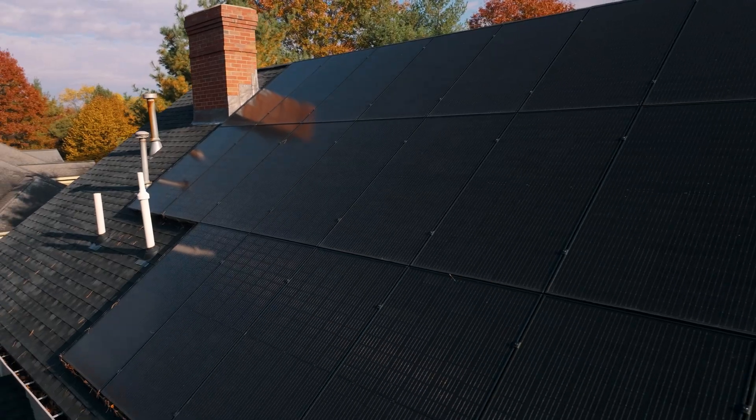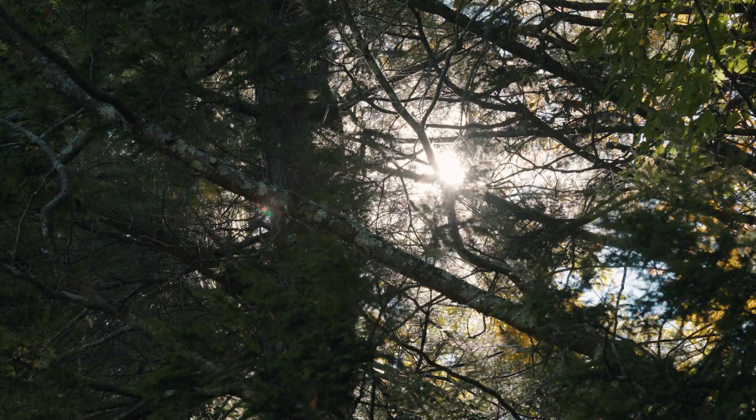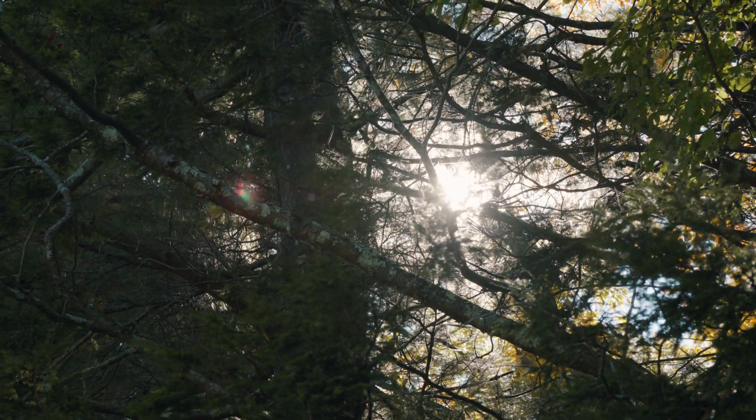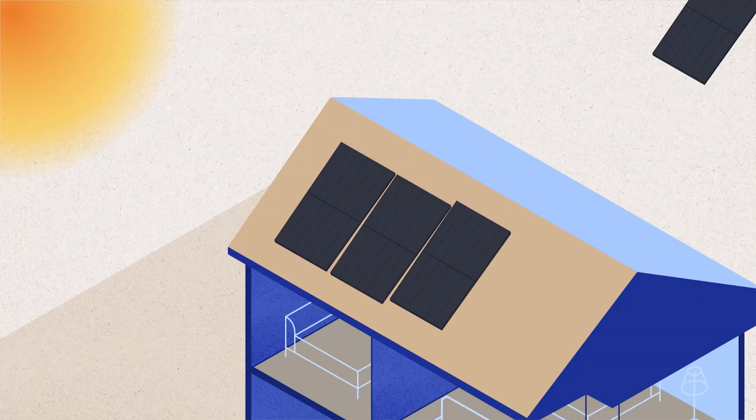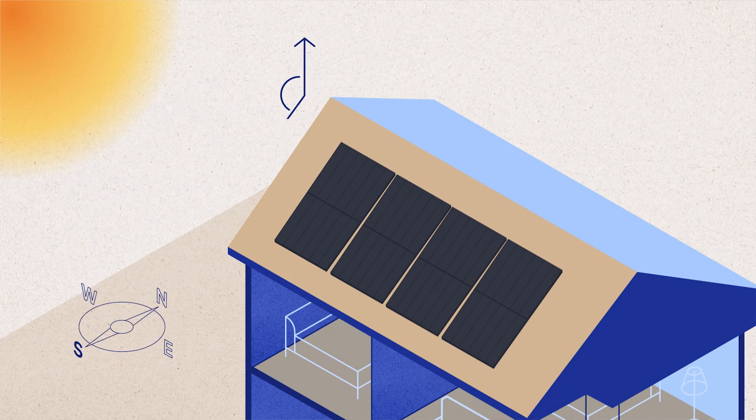However, there are also multiple constraining factors, such as the shape and size of the roof, the amount of quality sunlight the roof receives, and the equipment itself. Positioning is important, too. Ideally, your solar panels will be installed on a south-facing roof at an angle of about 30 degrees.